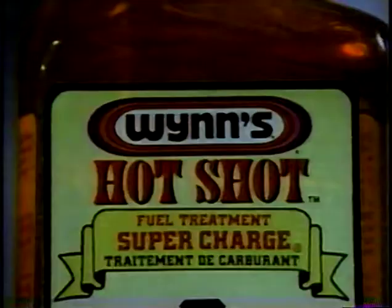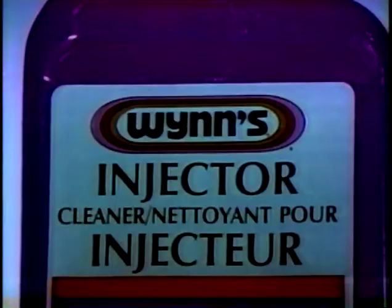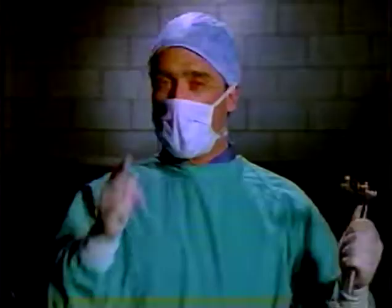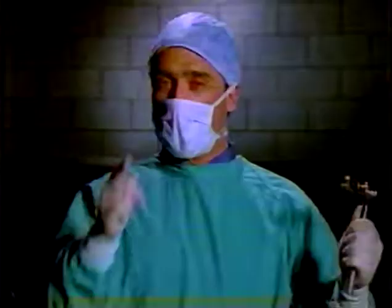If I was a doctor, maybe then you'd listen to me. Winn's additives are like vitamins for your car. Winn's Supercharge is a power booster that removes engine deposits. Or for dirty fuel injectors, try Winn's Injector Cleaner. Short trips and stop-and-go traffic can murder motor oils, so add Winn's Friction Proofing to protect your motor oil and extend engine life. Because if you don't maintain your car, I may have to operate. Winn's — powerful medicine for your car.